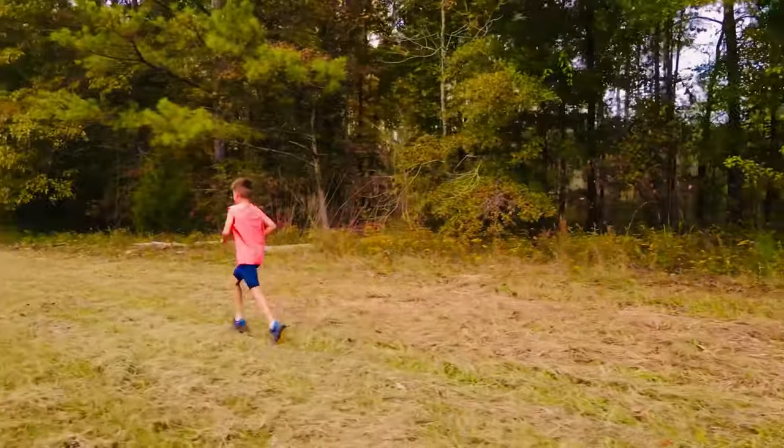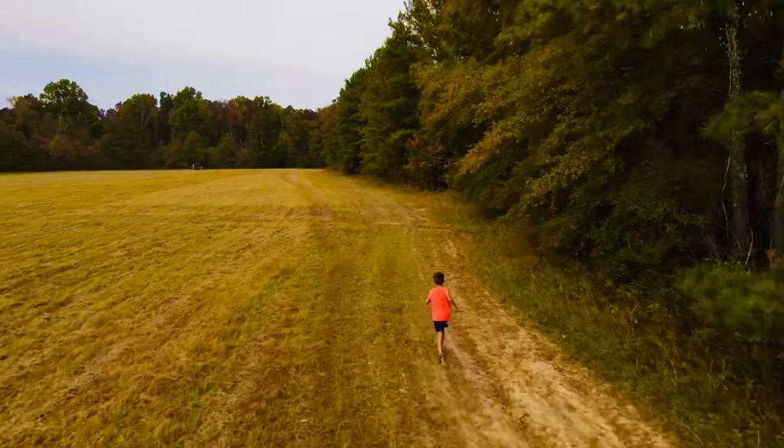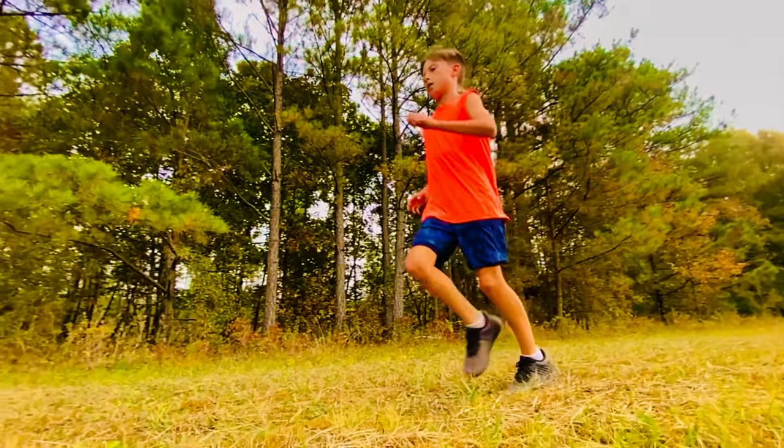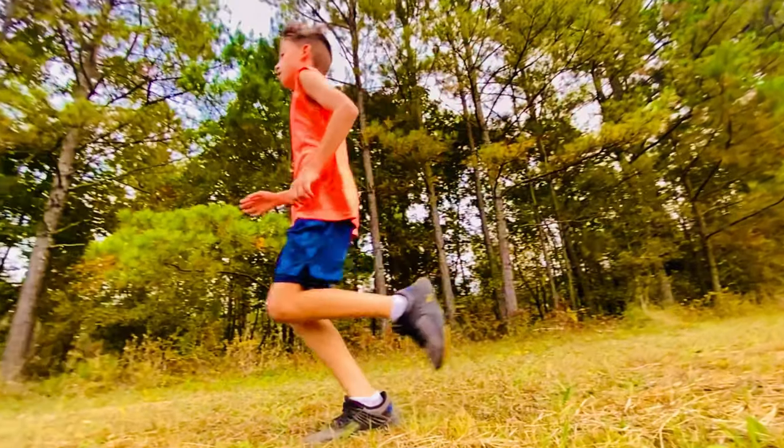I'm proud to say that after filming this, Wilson ran in his first ever cross country meets and he finished fifth out of 37 and fourth out of 60, making all of the hard work worth it.